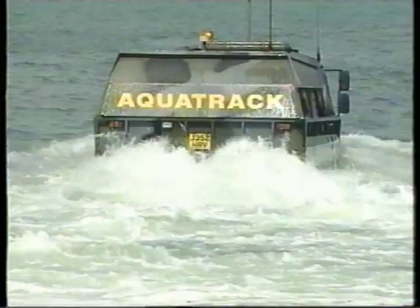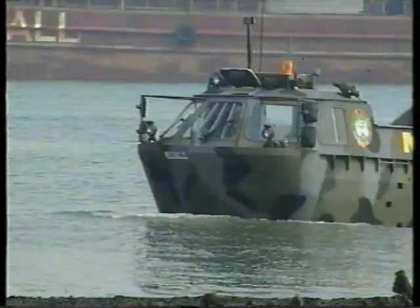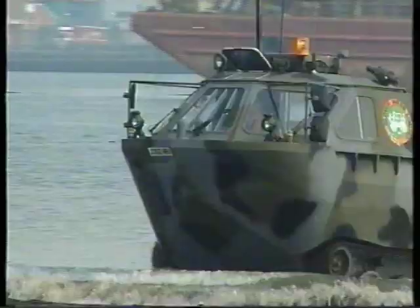Introducing a unique amphibious vehicle with outstanding capability, excellent performance, a wide range of operational uses, and the proven ability to take on some of the toughest environments in the world. Introducing AquaTrack.